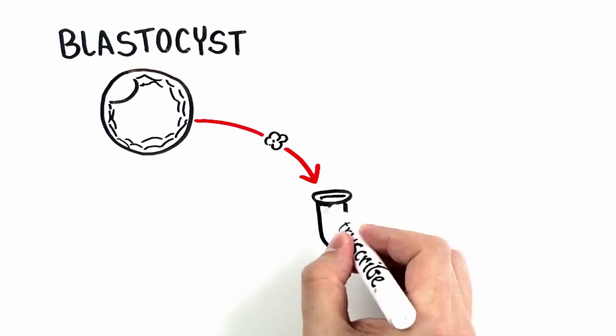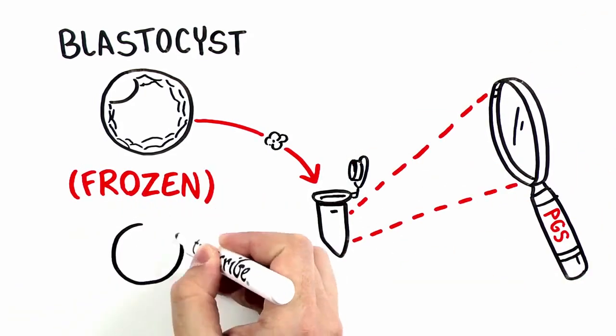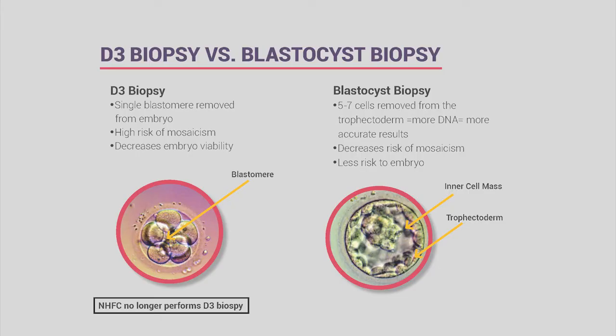Depending on the embryo, we remove three to seven cells for analysis. Blastocyst embryos still carry about a 20% mosaicism risk, but the procedure is far less risky to the embryo. If an embryo isn't good enough quality to biopsy, we immediately alert the patient and ask whether they'd like us to freeze it, continue watching it for possible biopsy, or discard it.